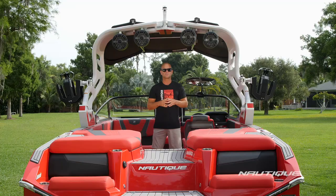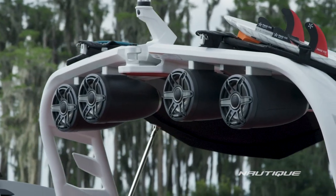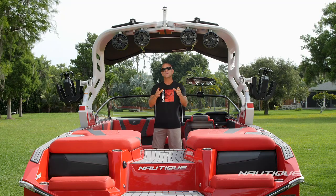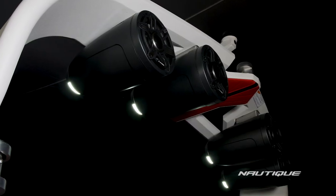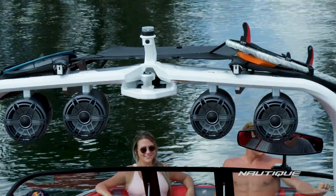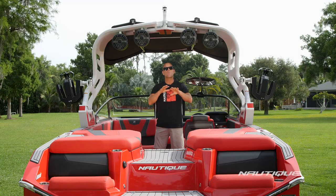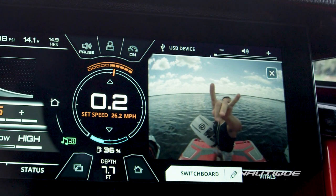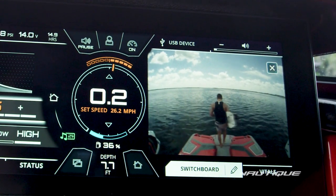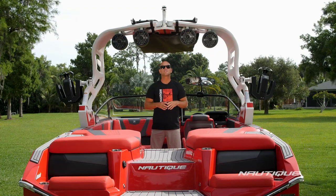We've got some great tower speaker options here in the G23. You can get the JL Audio 8.8-inch full range drivers, which throw farther and wider than anything on the market. The great thing about the 8.8-inch speakers is they have down lighting which enhances your experience at night. Standard on all of our G-Series boats is the Nautique awareness cam, shown up here on the tower. It gives you a great wide-angle view right from your Link Panaray touch display, so the driver always has a good idea of who's swimming, who's getting in or out of the water, or even lining up the surfer right before they start.